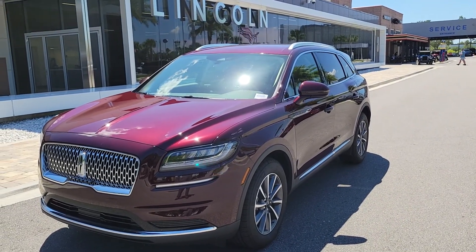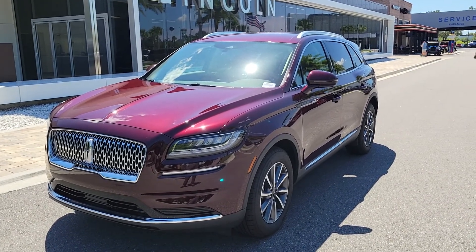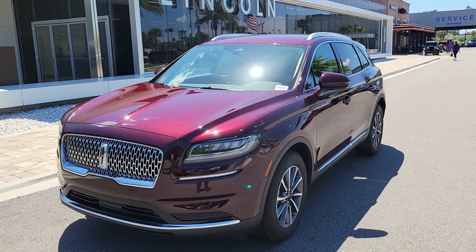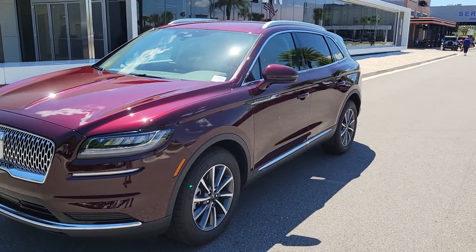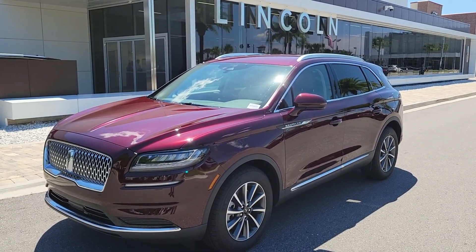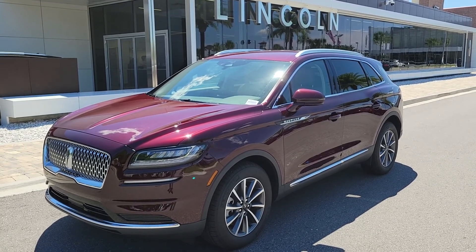Hey Aaron, Mike Murdock at Bozard Lincoln — wanted to get you a quick video. I don't want you to worry about the Lincoln demos; they go through a very strict process, so it's still a brand new car, smells new. It's only allowed to be driven by Lincoln clients for a short period of time while their vehicles are being serviced.